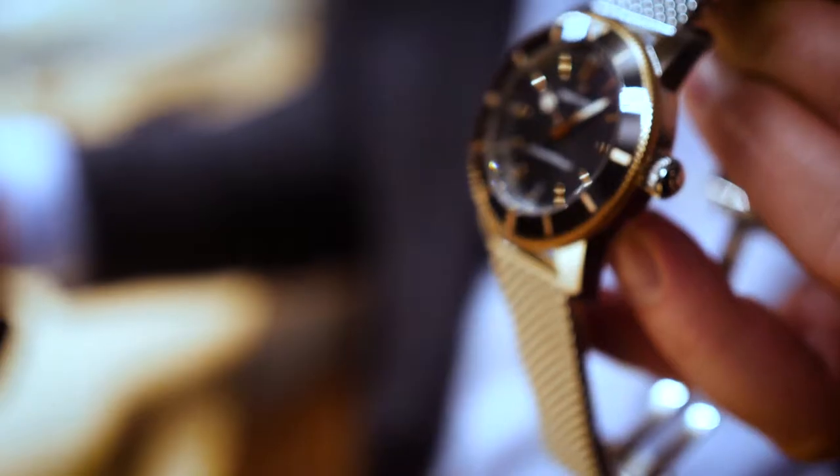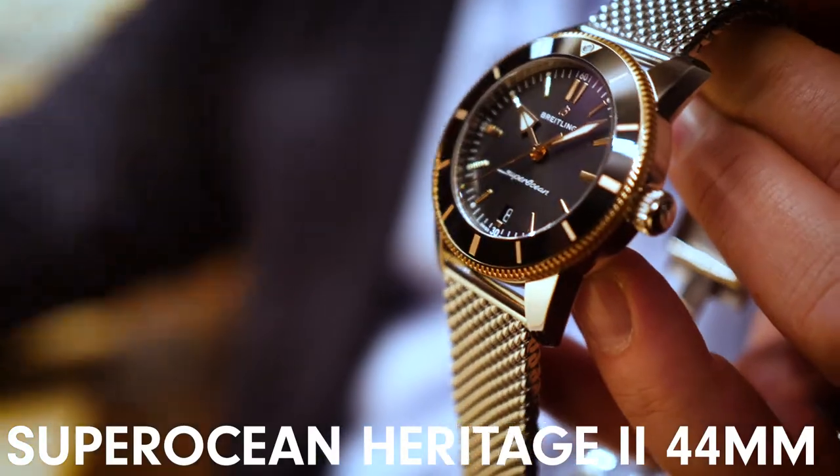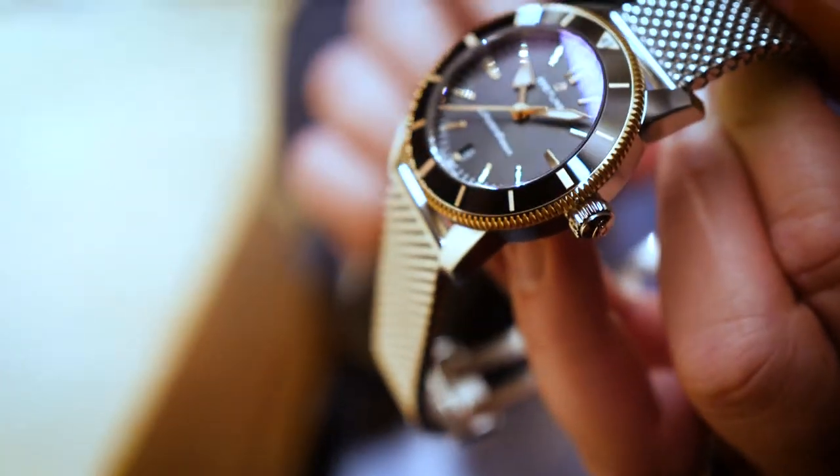We're on the Breitling stand here and our standout watch for today is a Super Ocean Heritage. This is a new size of 44mm in steel and rose gold. It's got the rose gold inlay in the ceramic bezel — it's an absolutely fantastic looking watch.